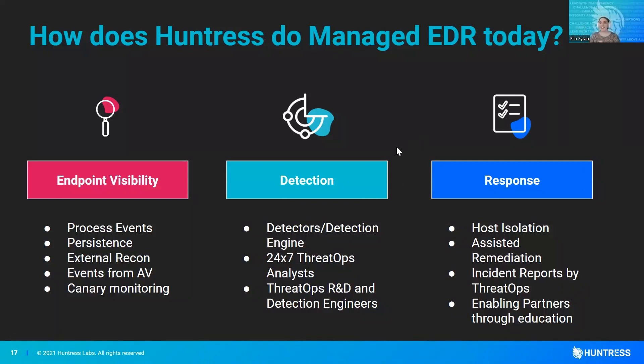On the detection side, I've been talking a lot about our detectors and our detection engine — that's constantly being updated by our detection engineers and our research and development team. And then our 24/7 threat ops analysts are actual humans performing that analysis and those investigations. From there you have your response: those incident reports, the deliverable to you by our threat ops team, with those remediation suggestions and our assisted remediation — the easy button you can hit to tell the agent to do those remediations.